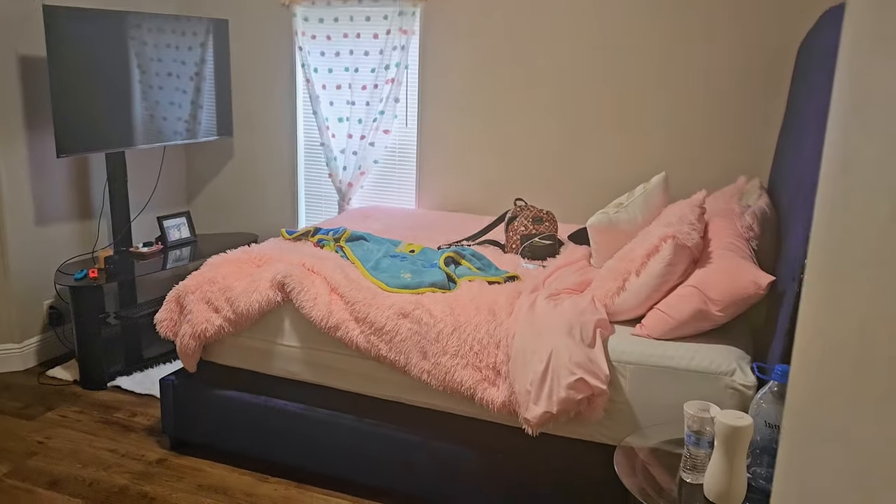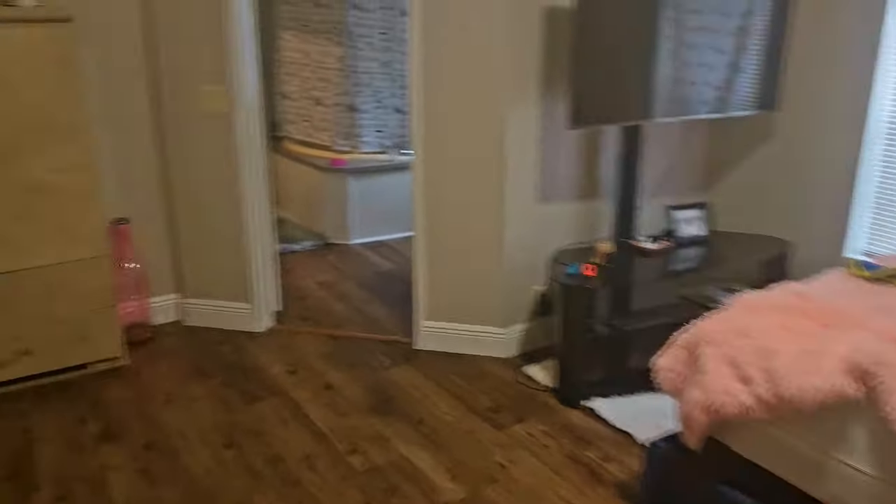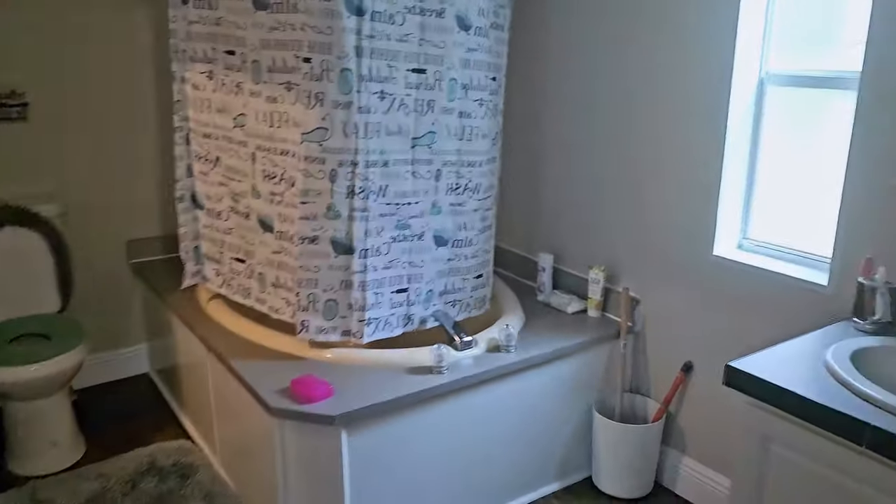My room is here, right next to my daughter's room. So this is my room — excuse the mess — and this is my bathroom.